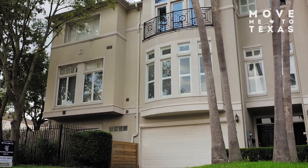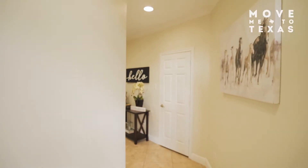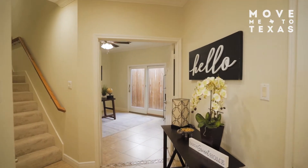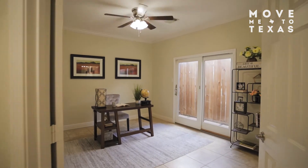Enjoy one of the best locations in Houston with easy access to the Galleria downtown, Texas Medical Center, and Museum District. This beautiful three-bed, three-and-a-half-bath townhome is a short walk to Rice Village.